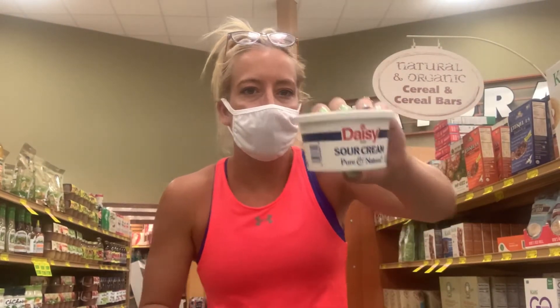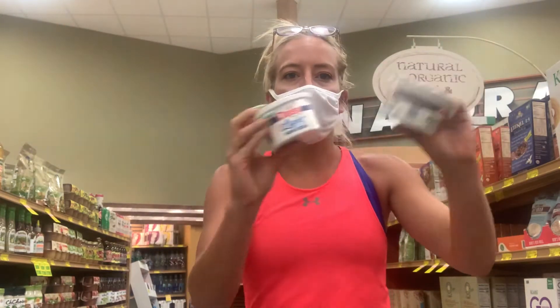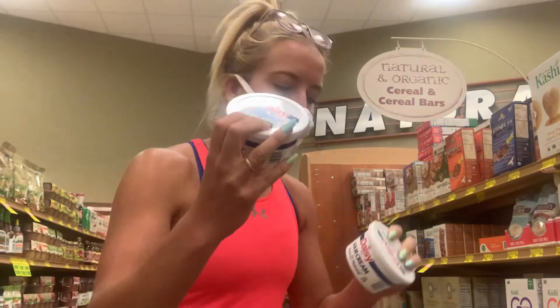Next thing in the dairy section is sour cream. I have regular sour cream and then light sour cream, and we're going to go down the row of what you can change it with. Regular is two tablespoons for 60 calories. The fat isn't as bad as I'd guess, but the serving size is really small — 30 grams — so it's easy to use more than two tablespoons, especially when you're making dips. The light version is 35 calories for the two tablespoons, so they cut it in half.